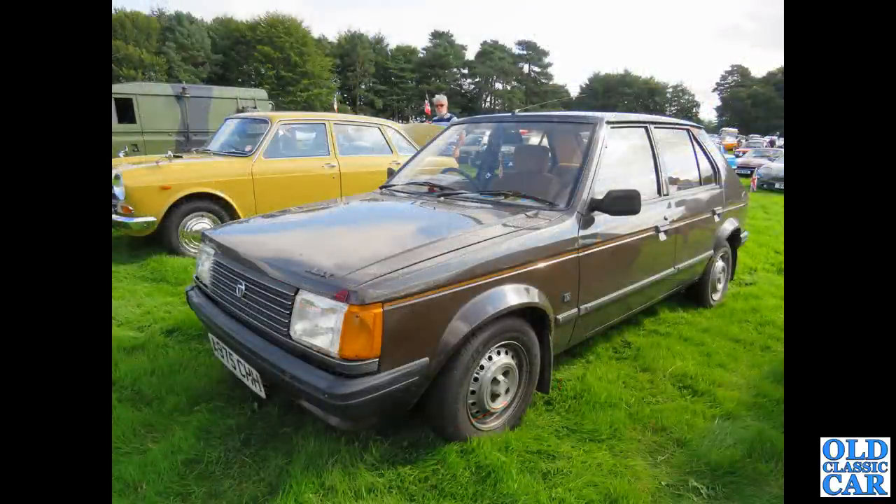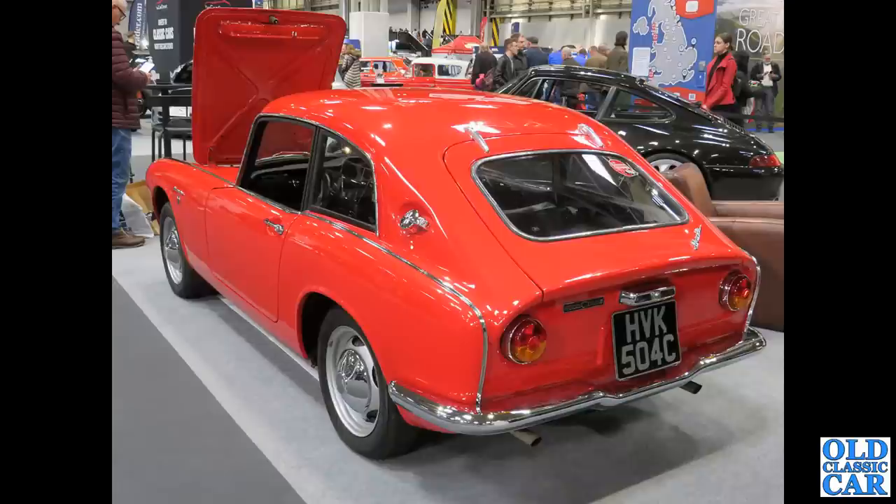That's followed by an A-reg Talbot Horizon — you can always hear these coming. I think they shared their engine, which was a fairly vocal unit, with the Chrysler Alpine. This is quite a rare survivor in brown. Back to Capesthorne Hall, and back to the NEC: a rear three-quarter view of a very rare Honda S600.